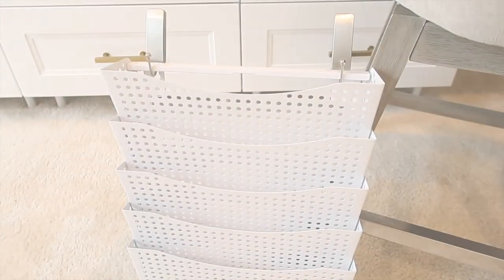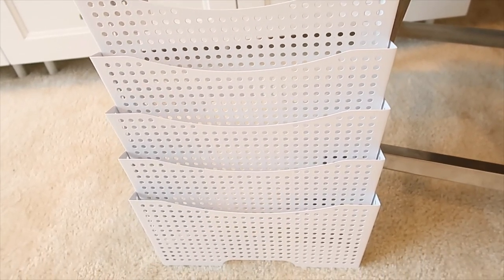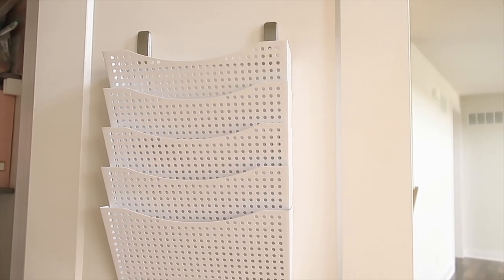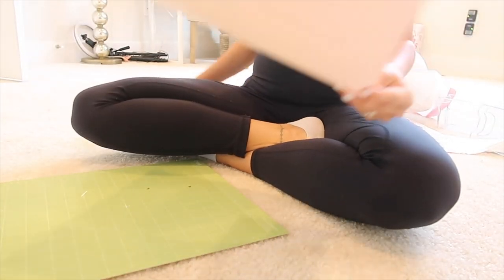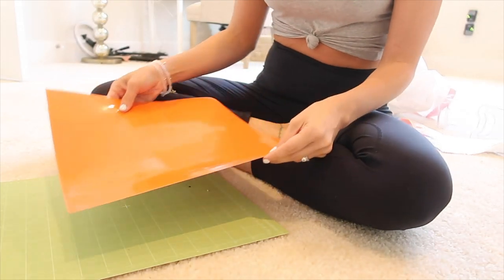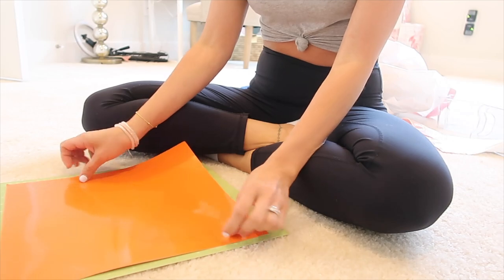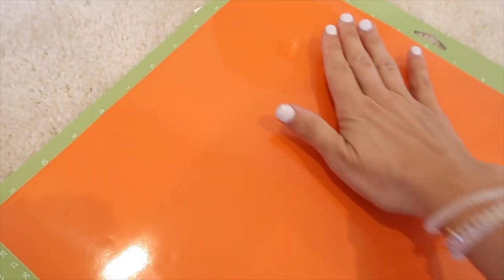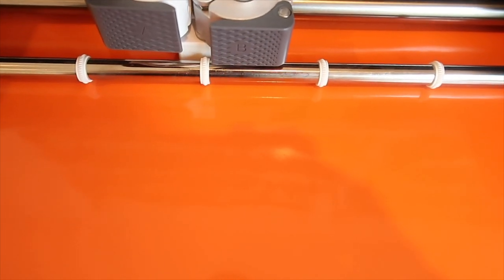Did you ever hear that quote about broken crayons still color, which you can apply to many things in life? Well, we save our broken crayons and melt them down into molds to make new crayons. I'm putting a file keeper on the back of the craft closet door so I can keep their stuff in it — there are lots of school calendars and little things they each get from school each year, so they can all have their own little spot.